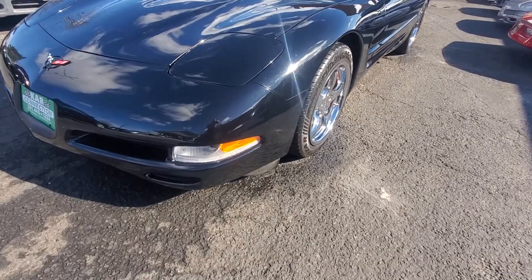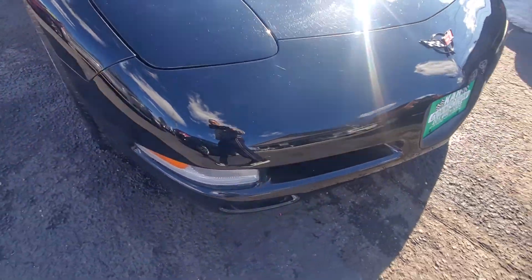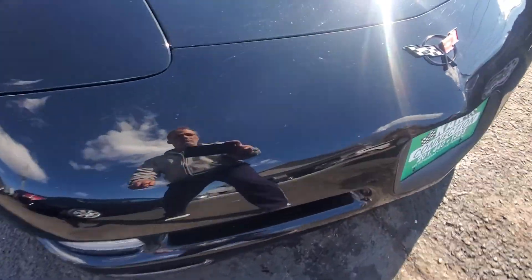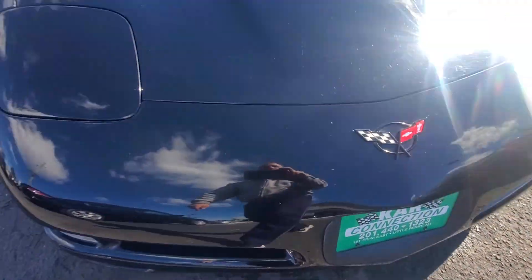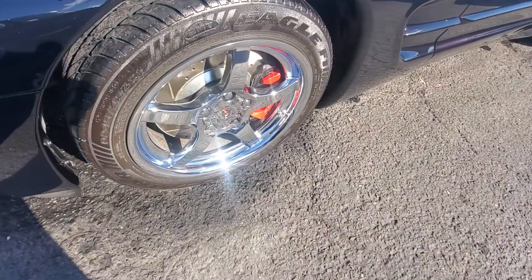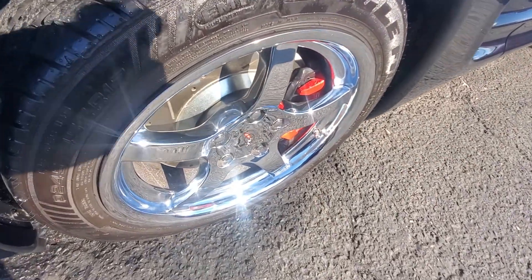Let's go through it. As you can see, the front bumper is in very good condition — there's no chipping, no rock chips anywhere, it's pretty clean. The hood is in good shape. The wheels are the stock wheels, chrome, and there's no pitting going on.